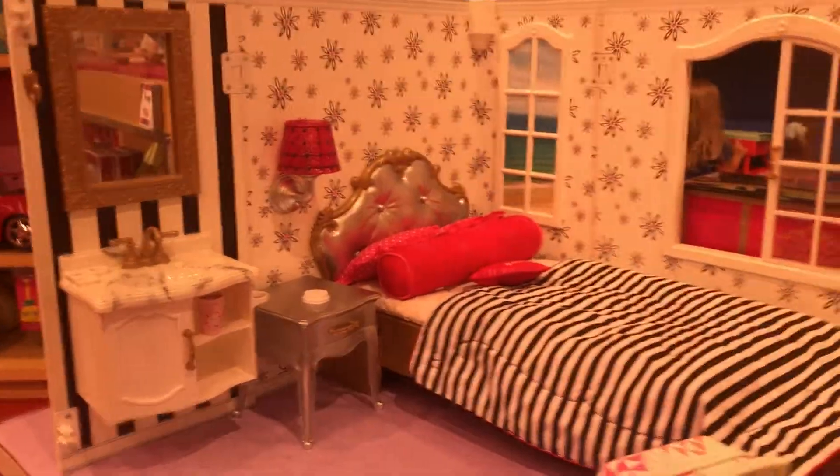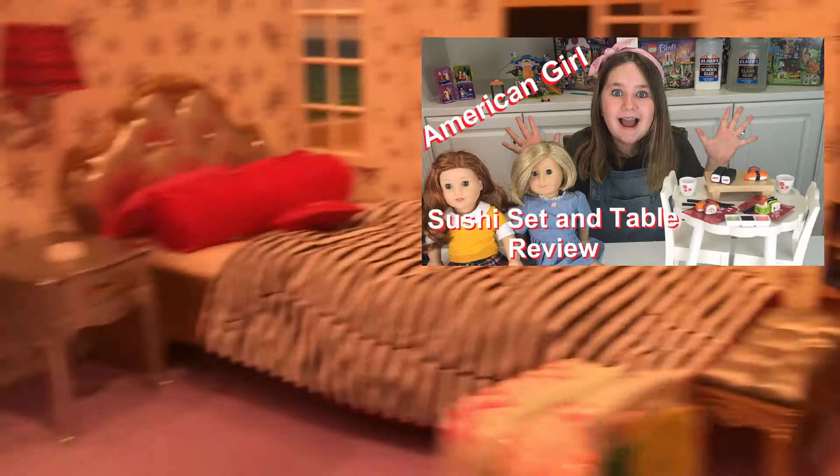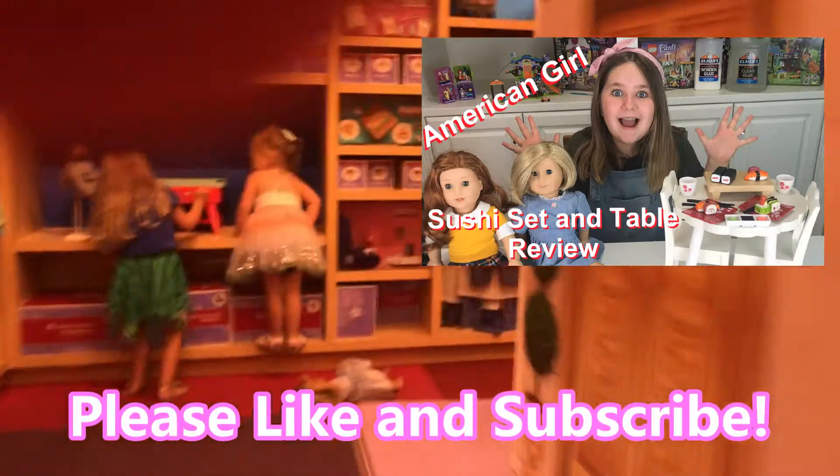Over here we have the hotel set and the sushi set, which I really love — go check that video out on my channel! And the hotel is just so cool.